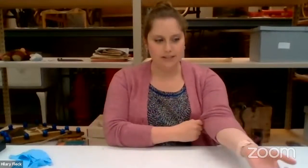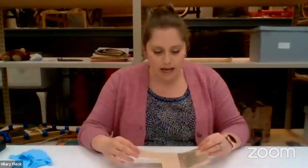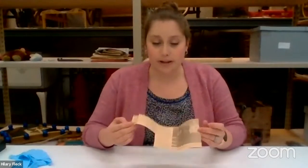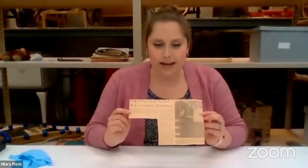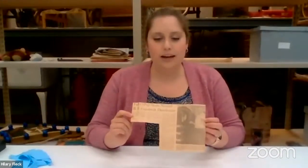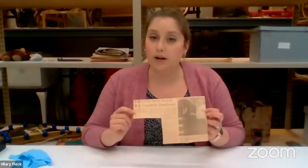When handling documents, it's important to handle them as little as possible and to store them correctly. With this newspaper clipping, I'll handle it by the edges and try not to rip anything. If it does rip, do not use tape — the adhesive in tape is a chemical that will continue to eat at paper, photographs, and newspaper clippings. Also, do not laminate it, as lamination will also eat away at the document and it will just disintegrate.